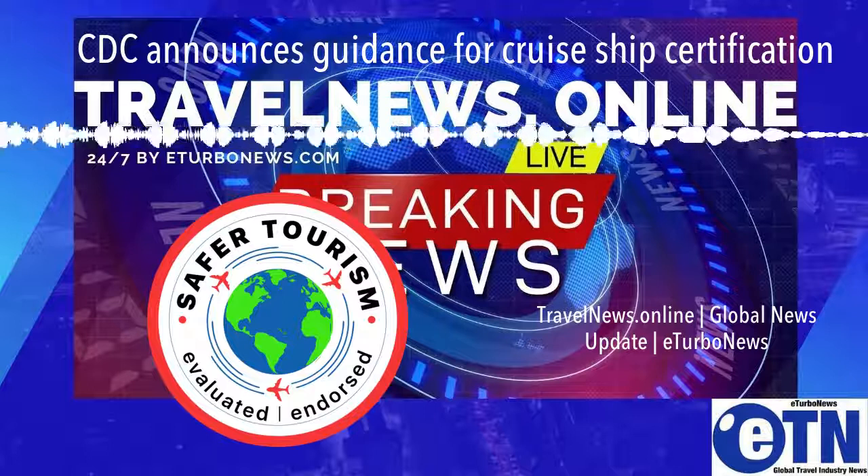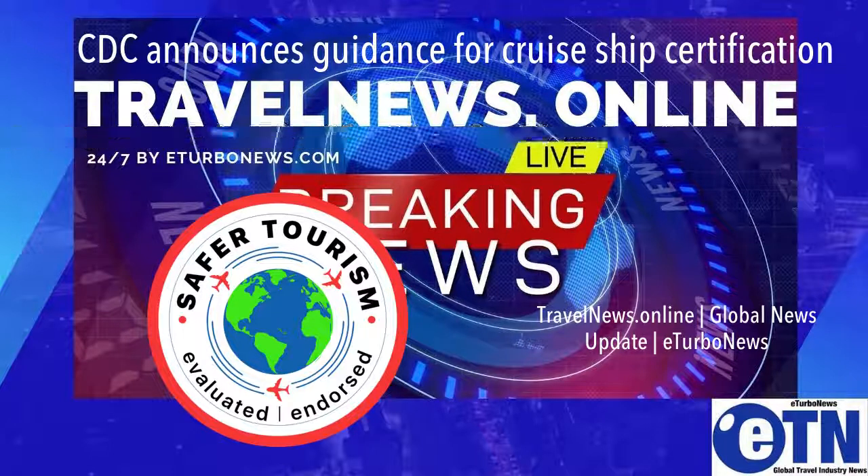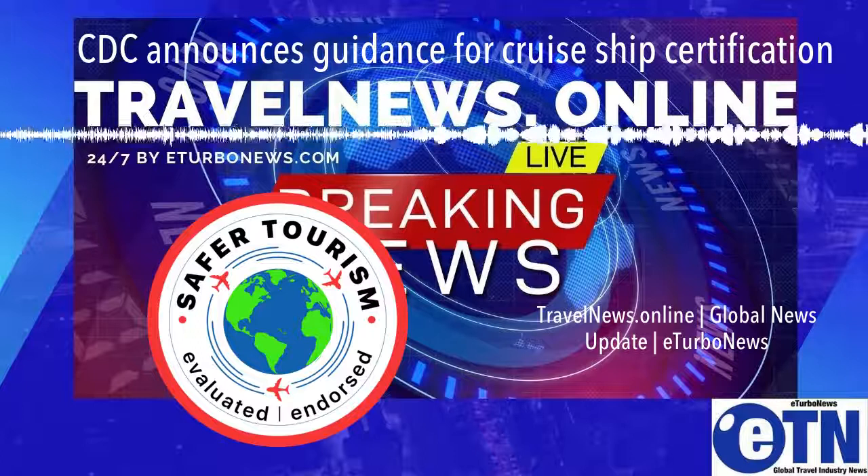In addition, this release includes the COVID-19 conditional sailing certificate application, which is the final step before restricted passenger voyages.